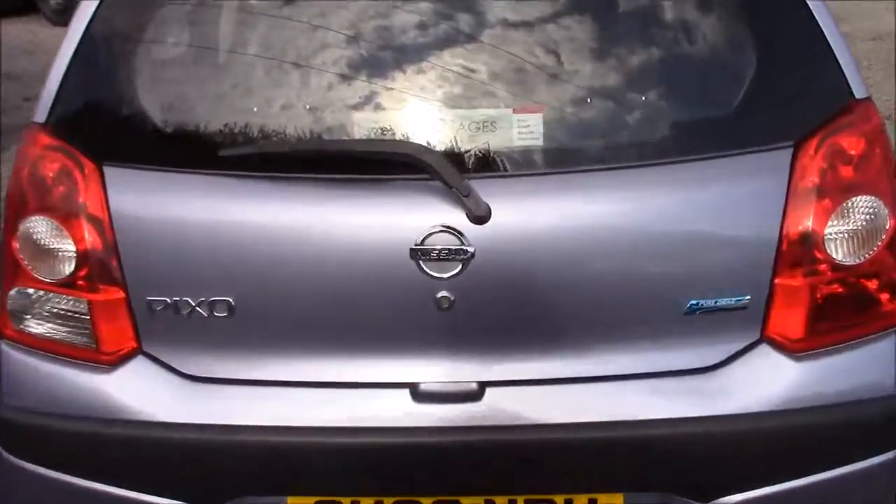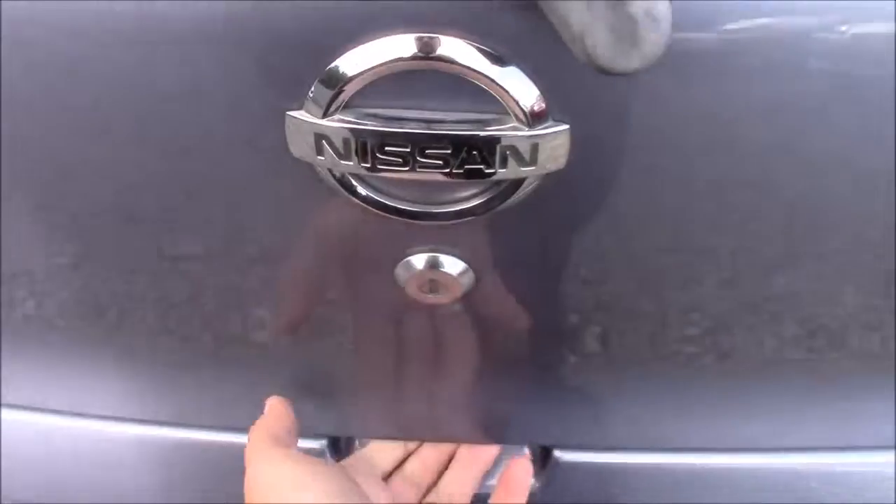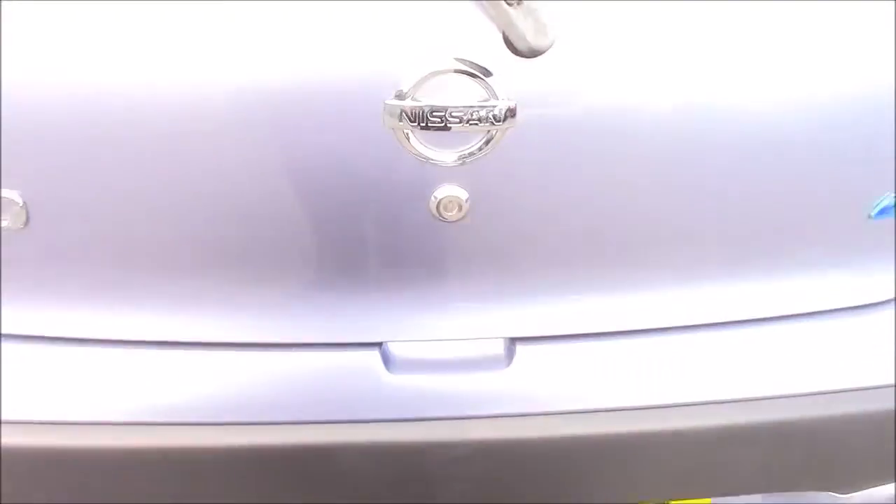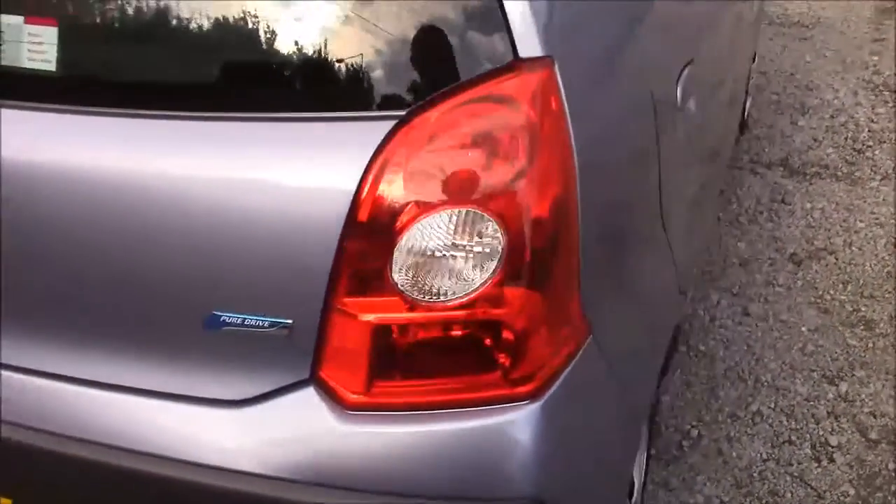Approaching the rear of the car, if we open up the tailgate, this allows us to see the fantastic amount of luggage space for the size of the car. Here you can also see the rear seats come as a 50-50 split fold and also come fitted with isofix point anchorage sections in order to help keep your little ones safe at all times.